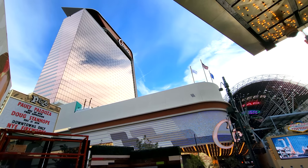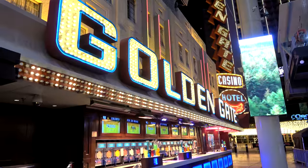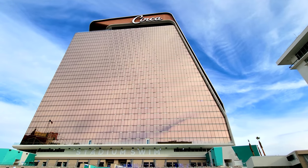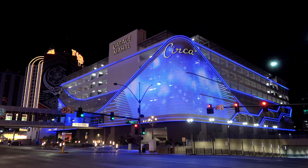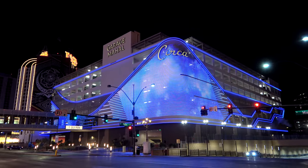The Circa Hotel is located in downtown Las Vegas at the west end of Fremont Street, directly across from the Plaza Hotel and the Golden Gate Hotel on the other side. It is the tallest hotel in downtown Las Vegas, and the first new hotel built down here since 1980. The parking situation here is kind of interesting. Their parking garage is called the Garage Mahal, located across the street from the Circa, right next to the Plaza Hotel.